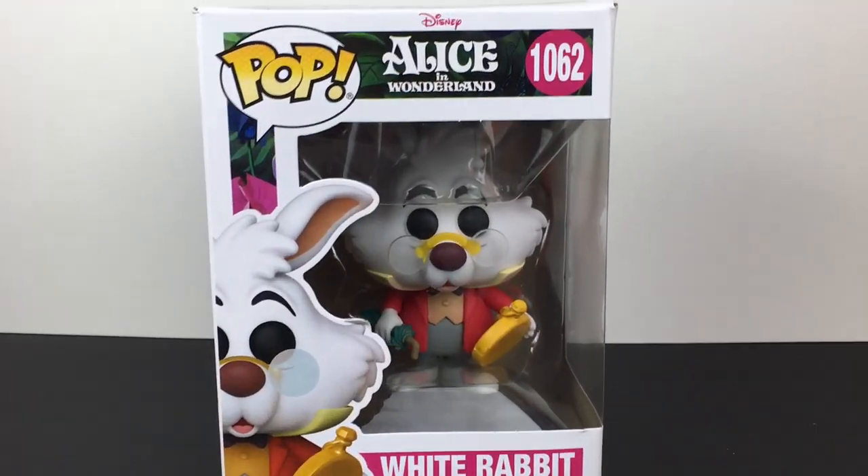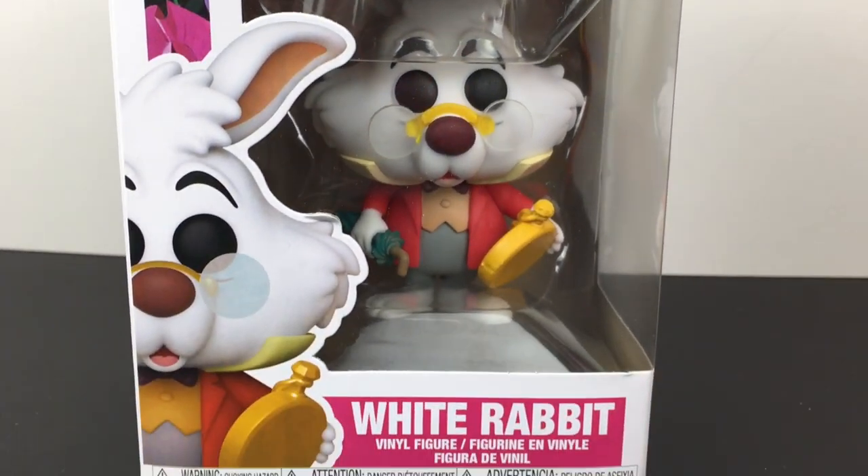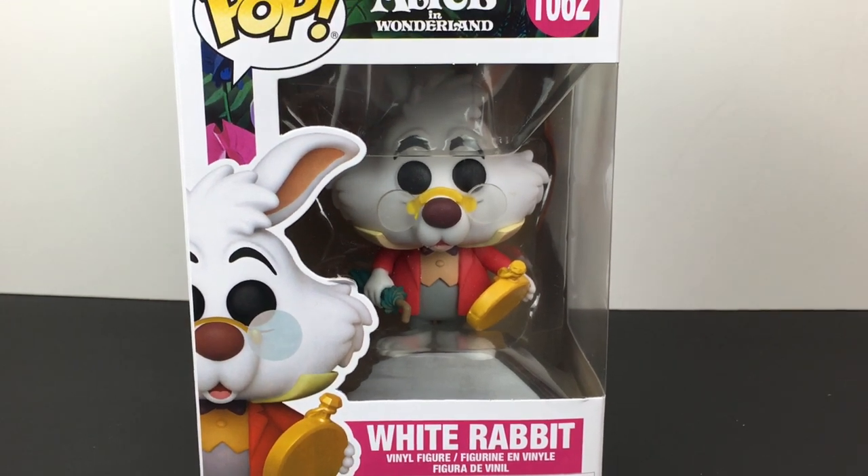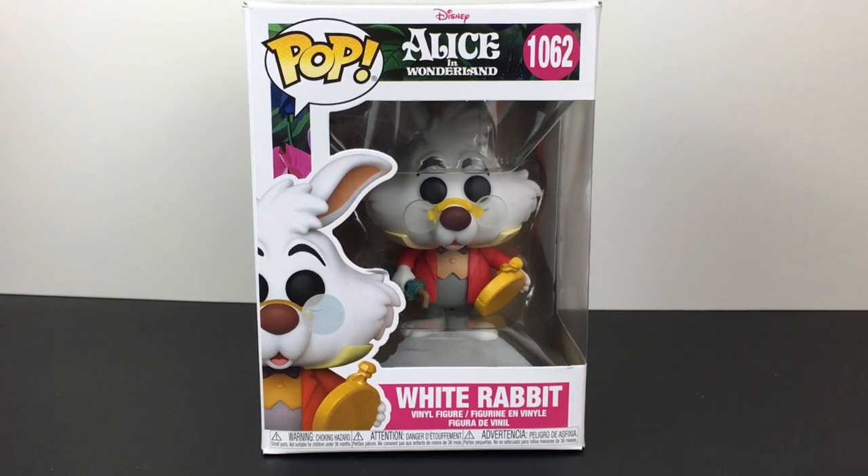So there you have it for this week's toy hunt. I hope you enjoyed it — if you did, feel free to give it a thumbs up. I want to thank you guys so much for watching. I really appreciate it, and I hope to see you next time. Until then, take care. Bye-bye.